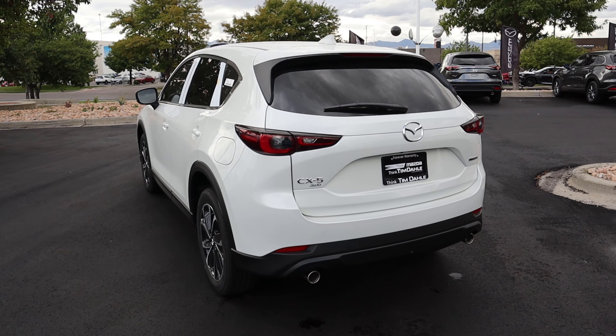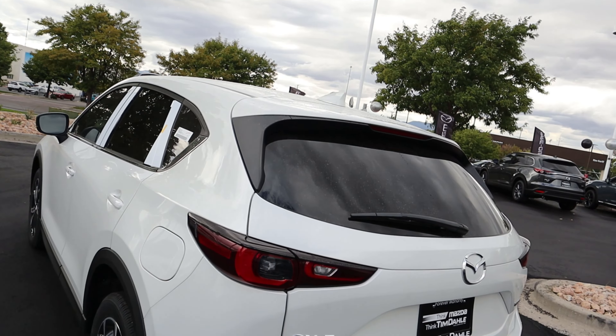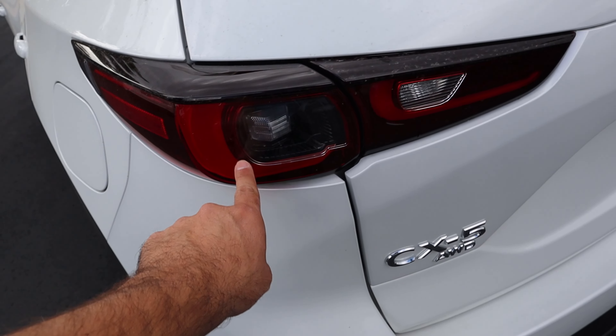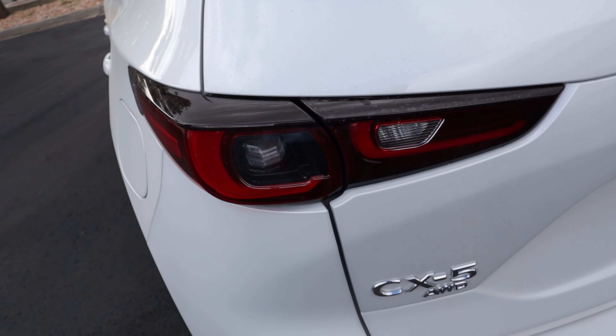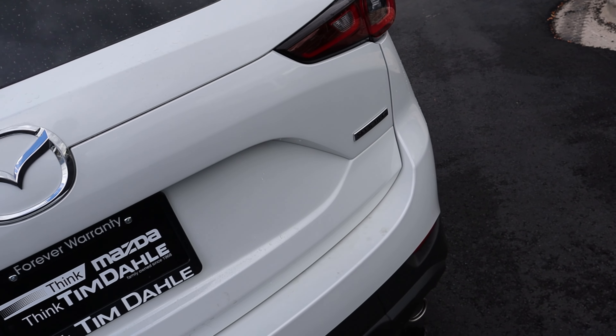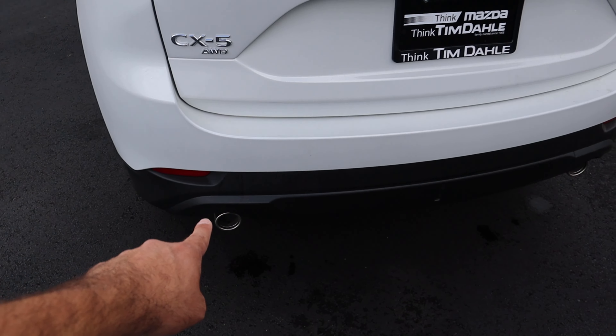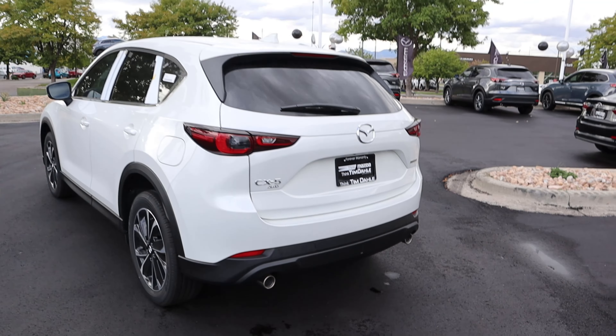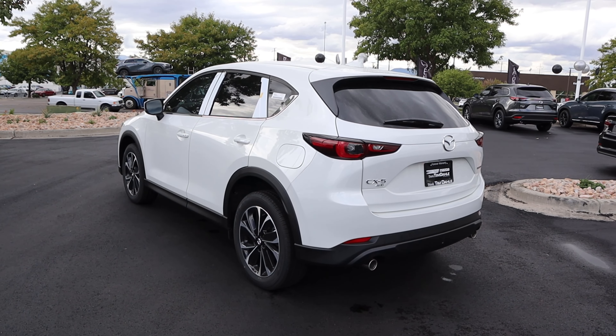Finishing up the rear, there's a black trim element and part of a spoiler. Down below you can see the tail lights, which look really cool from a design perspective. You've got CX-5 all-wheel drive badging and a Sky Activ-G badge on the other side. I love the exhaust tips on either side - those look great as well.